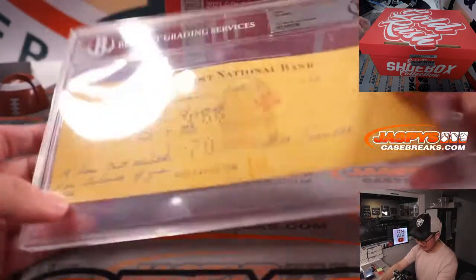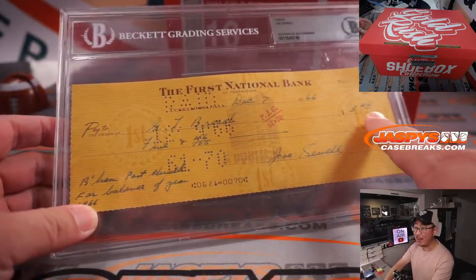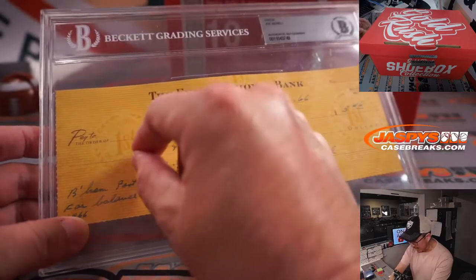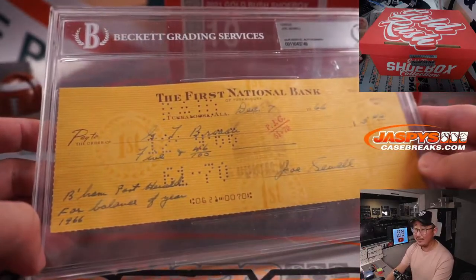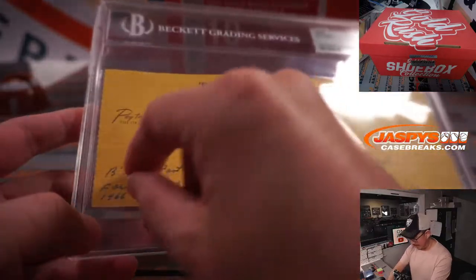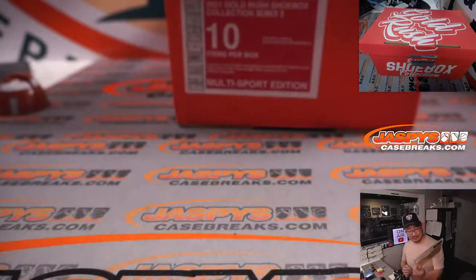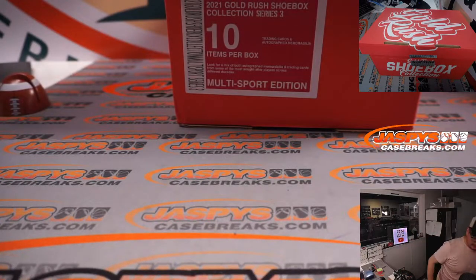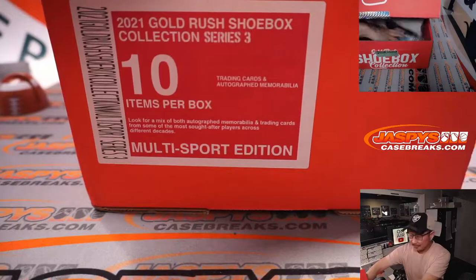Imagine all this work you have to do — you have to write the date, write who it's to, write a memo for what reason you wrote the check, then sign it. Crazy times.